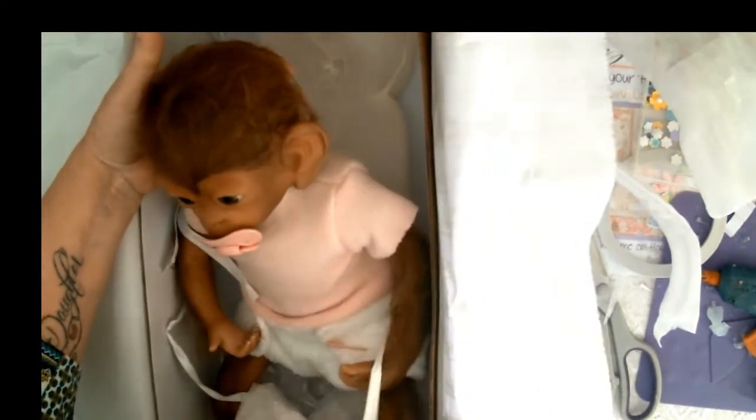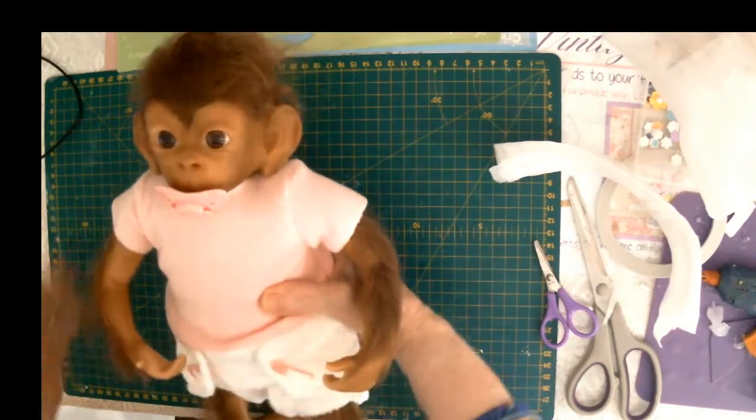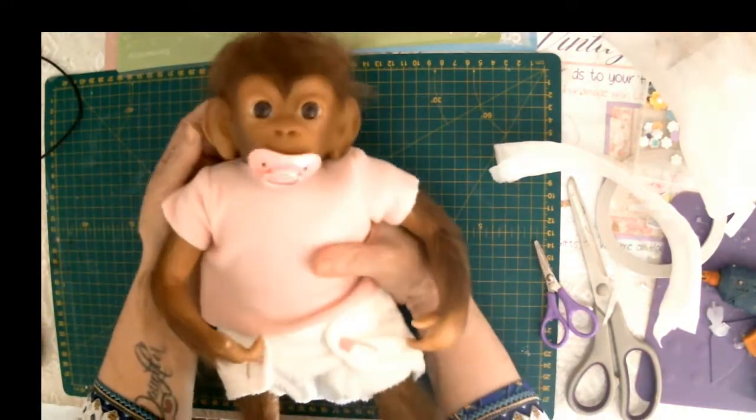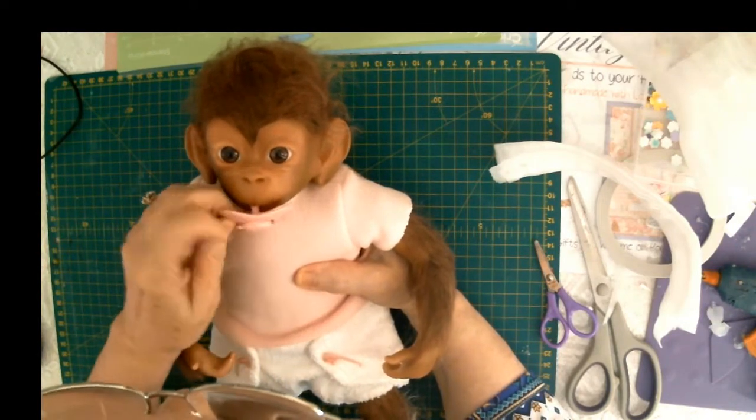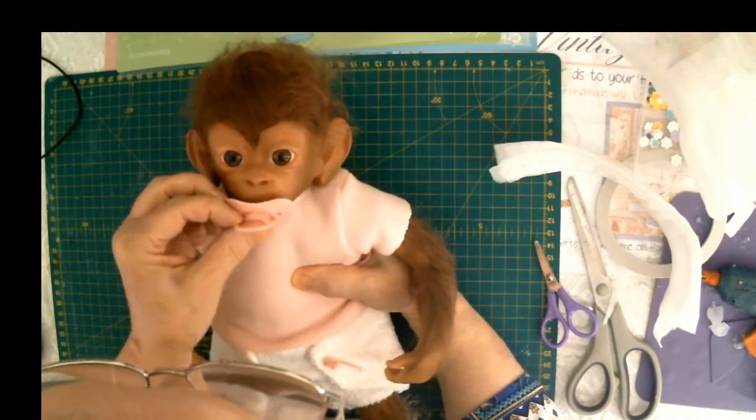Oh, look at you. Oh my god. Let me just show my hubby first before I show you guys. Very nice — isn't she adorable? Here she is. Isn't she just... Oh, look at you. Look at you — you big brown eyes.